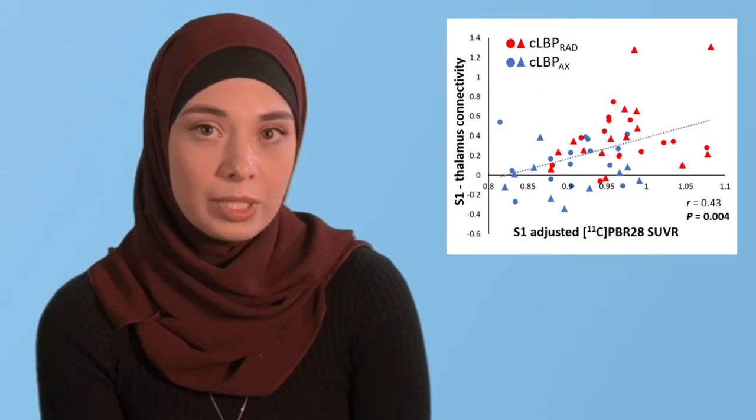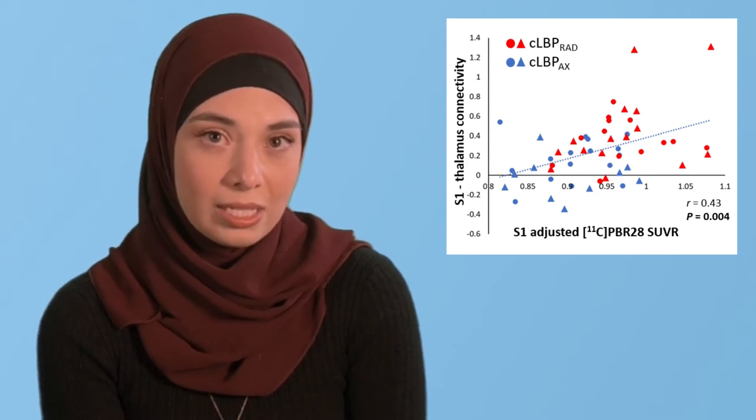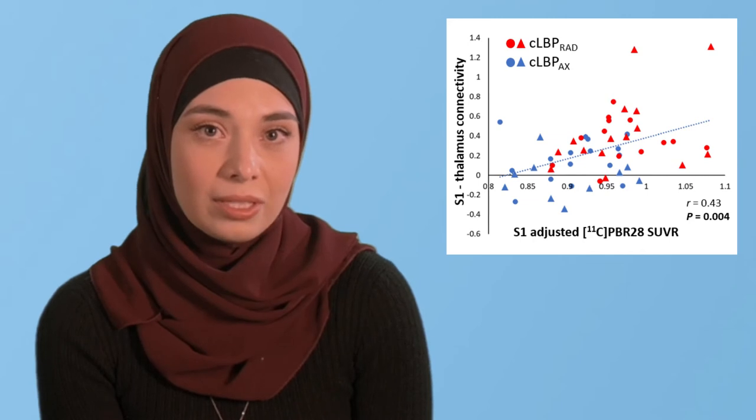Next, we wanted to explore the relationship between the S1 PET signal and S1 thalamus connectivity. We found that the higher the PET signal, the higher the S1 to thalamus connectivity. To explore the clinical significance of these two measures, we correlated them with the degree of nociplastic pain measured by fibromyalgia scores. Both measures — the S1 PET signal shown on the top and the S1 to thalamus connectivity shown on the bottom — were positively correlated with nociplastic pain.